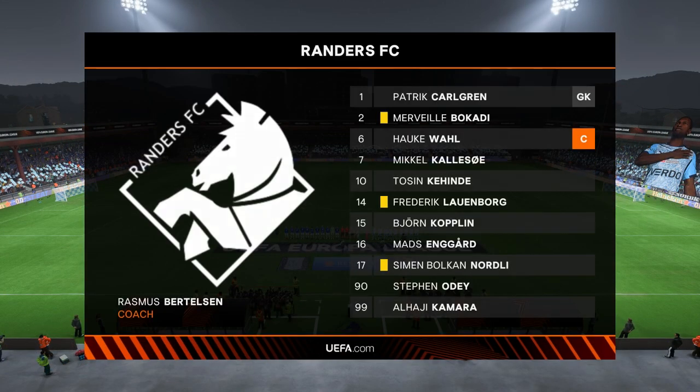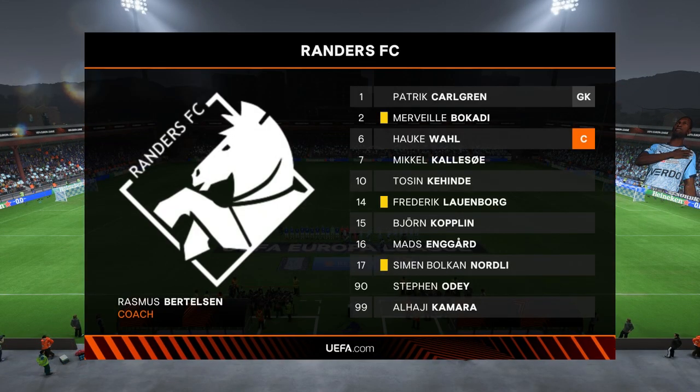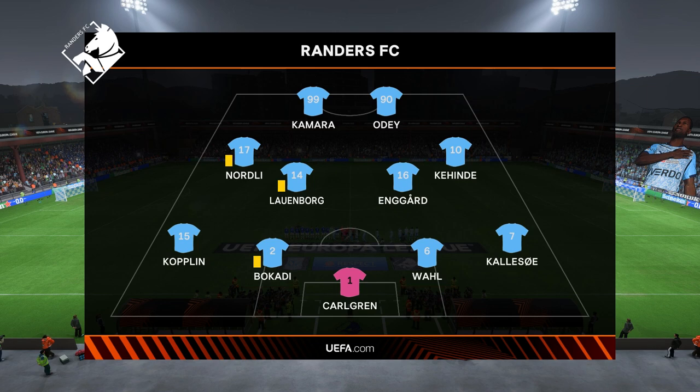The initial 11 today for the hosts — well, 4-4-2 is a good formation if it's played well. It covers most of the bases defensively, and if you can then rotate your positions when you regain possession, you can also be fluid in attack. Let's hope we see that today.